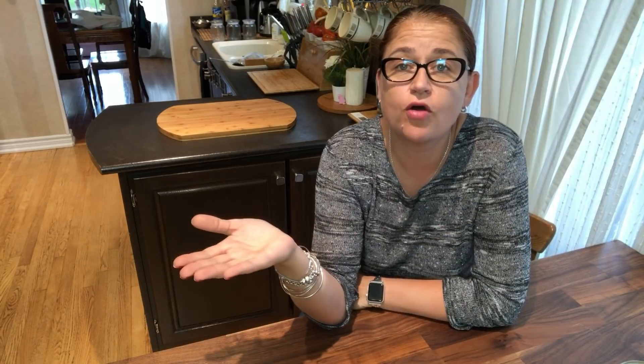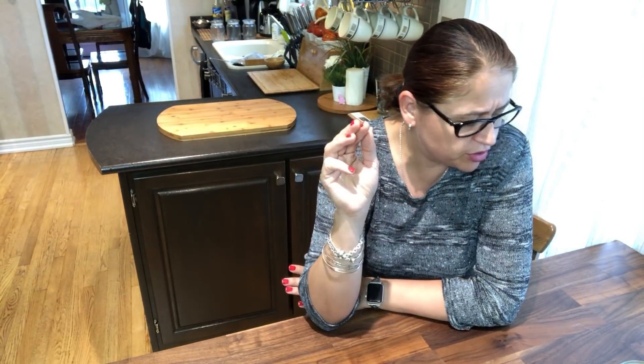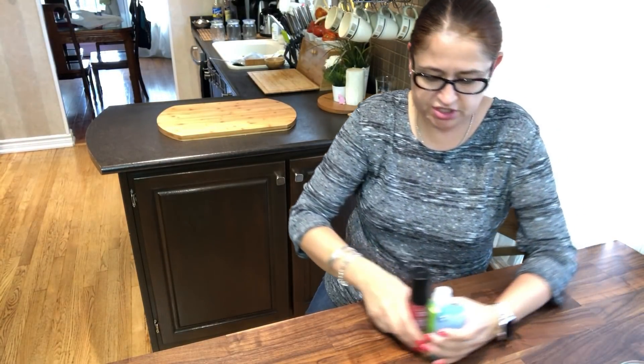Hi, I'm Anja, welcome to my kitchen. Today I'm going to share my favorites of September. I looked through everything — it's mostly food and things you use in the kitchen, but I do have three beauty things and some other stuff, so let's get into it.